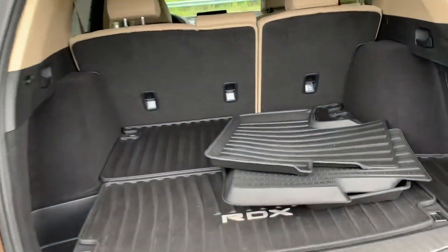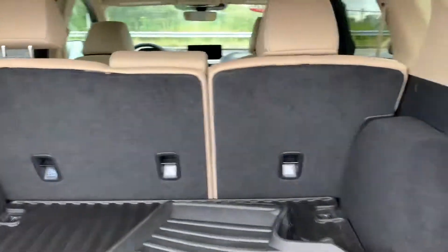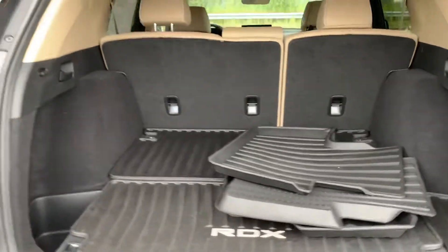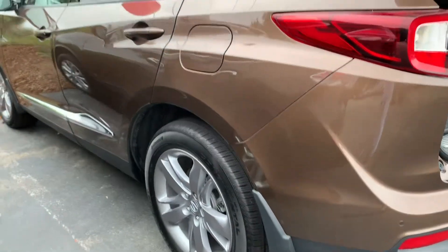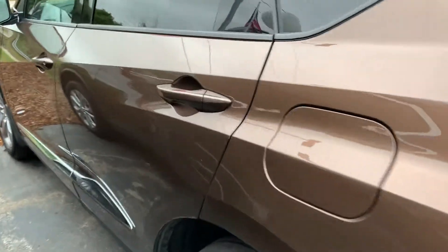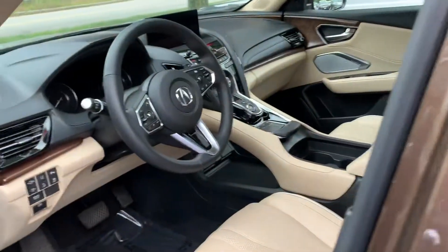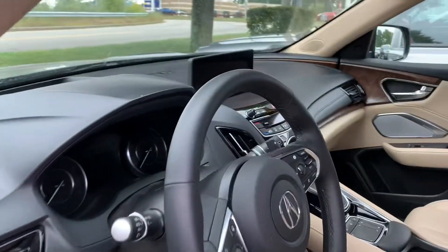As you can see, these people took very good care of it. I noticed because they have the all-season mats and they care about their car. This has the Honda Sensing front and rear parking assist.